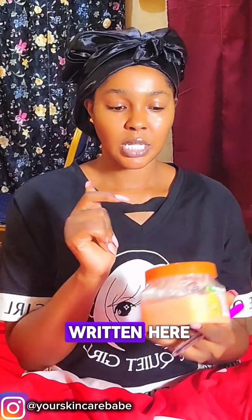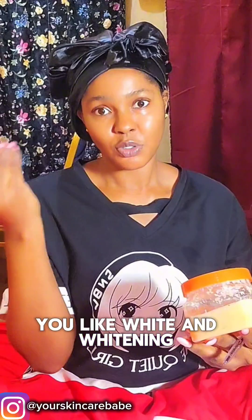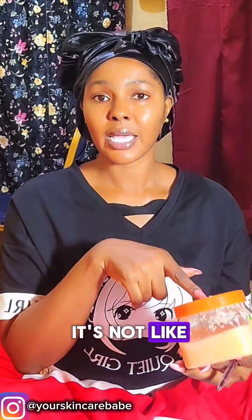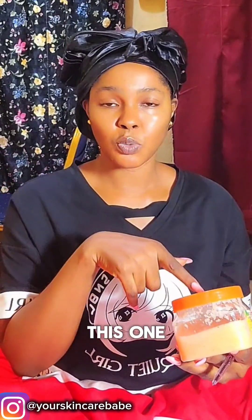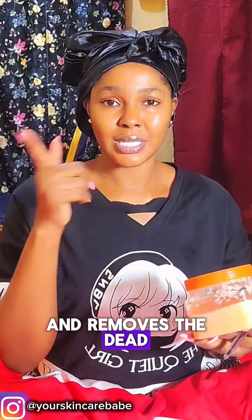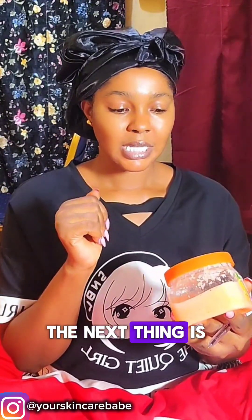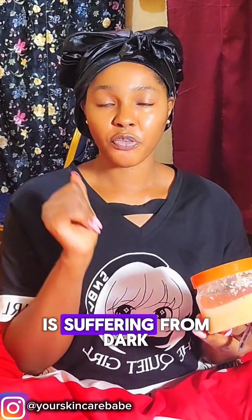Let me list some of the benefits. It can brighten you — when they say 'whiten,' they really mean brighten. And it's not like your skincare products are going to do all the work alone; the scrub just exfoliates and removes the dead skin cells. The next benefit is anti-wrinkle, and it also clears dark spots.